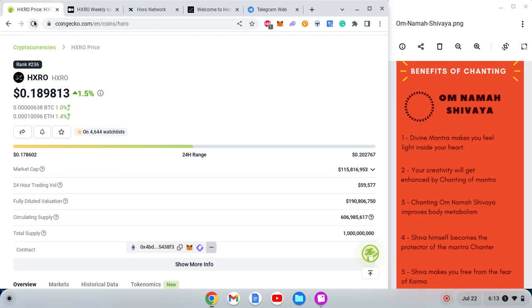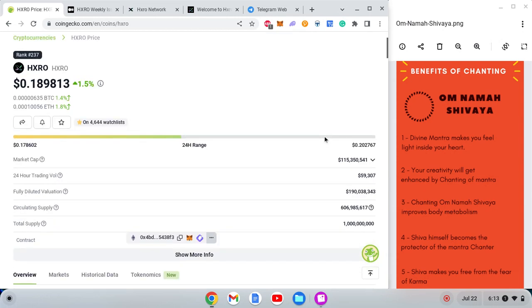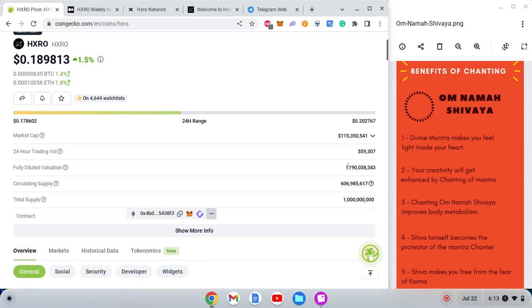Hello guys and welcome to this video. We are going to study HXRO coin and what this project is all about. As of recording this video, it is ranked 237. The market cap is nearly 150 million dollars and fully diluted is nearly 200 million dollars.